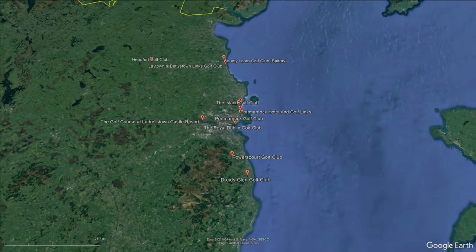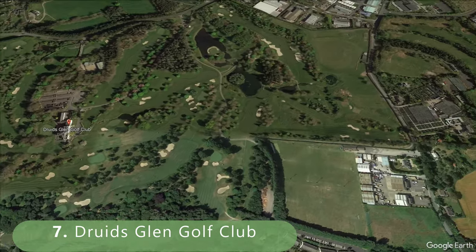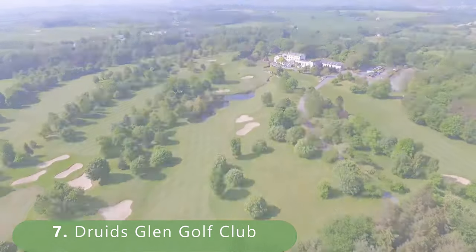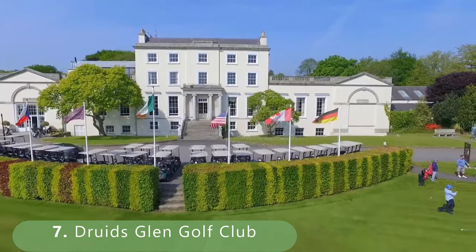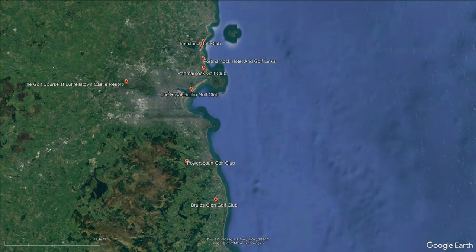Moving down to number seven in the southern part — a parkland-style course, and it's important to get those in here. It's a par 71 stretching 7,046 yards, not that old — built in 1995 by Tom Crackwork.